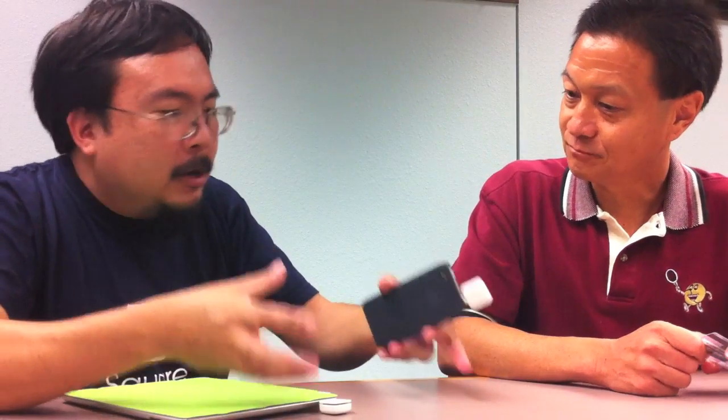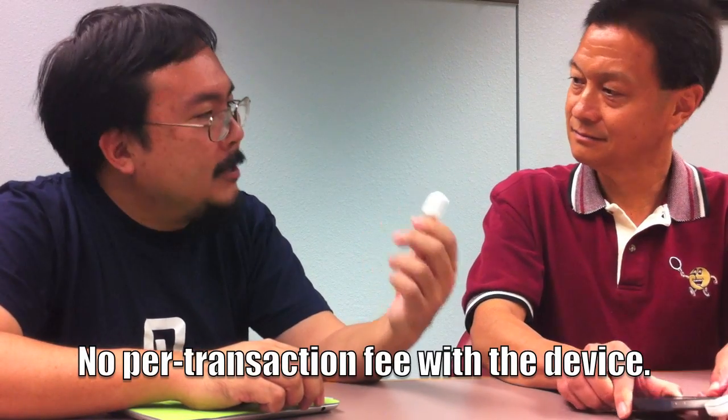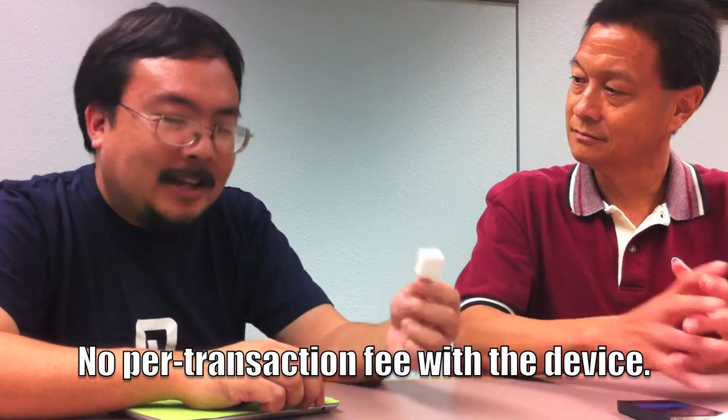How much would you pay for a device that replaces a three-hundred-dollar card reader? Maybe 20 bucks? How about free? Square is free — they make their money off transactions, like PayPal or eBay. Their cut is 15 cents per transaction at 2.5%.